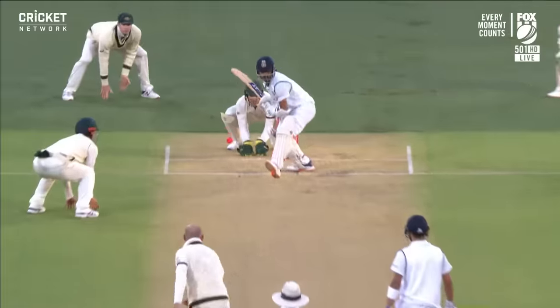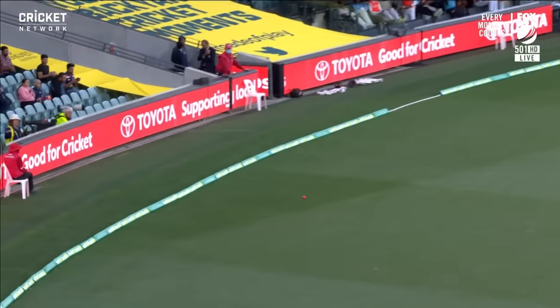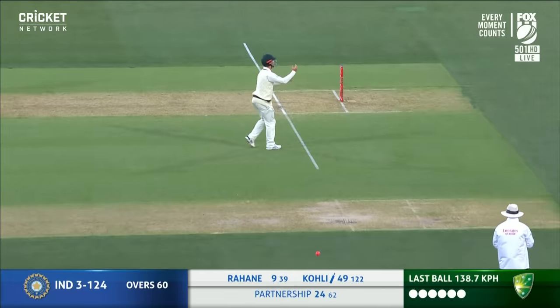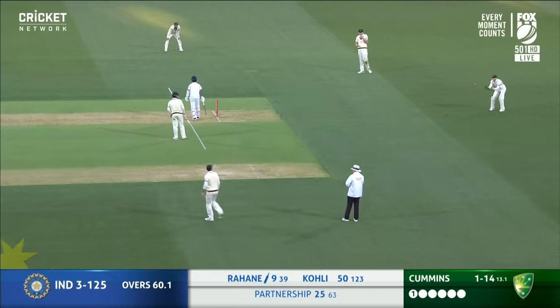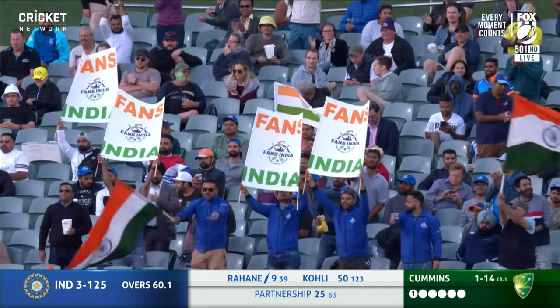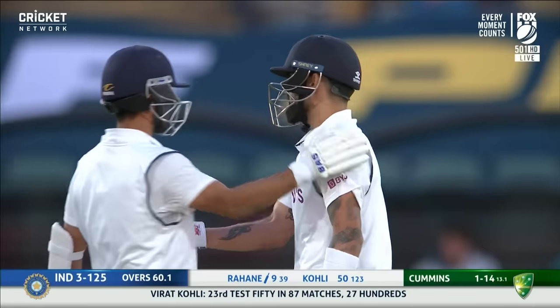Good shot. Lovely to the pitch of the ball, Ajinkya Rahane. A lovely flowing drive through the covers — picks up four. Get past short leg, and that will bring up Virat Kohli's fifty. He enjoys batting here at the Adelaide Oval. An appreciation from the Indian fans in the crowd. Not often you get to see one of the best players in the game here in Australia.